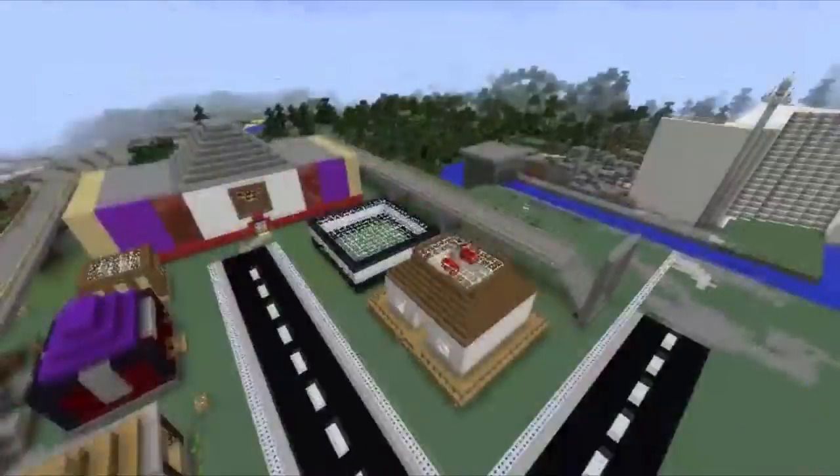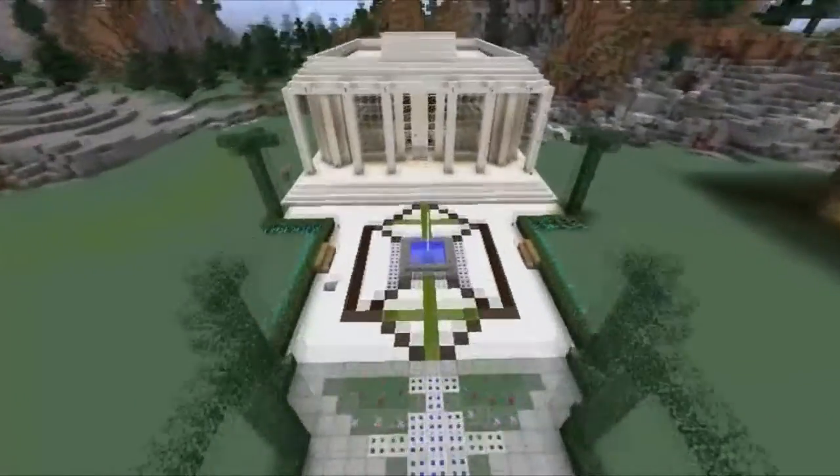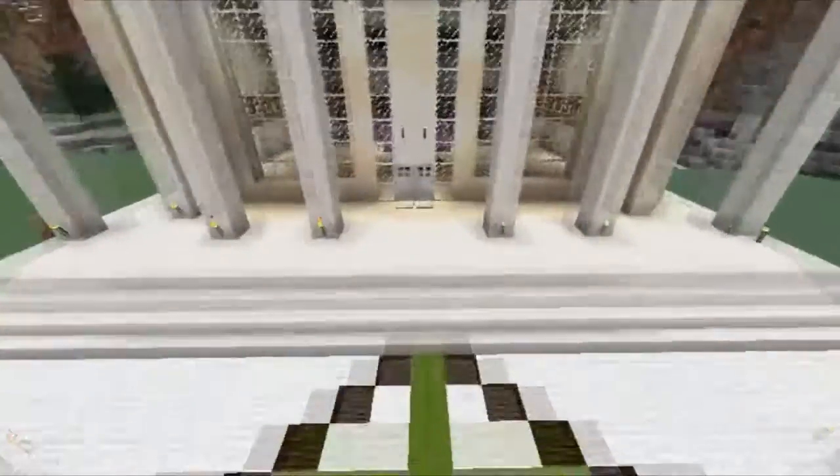Today I'm gonna tour you to our Disaster Resilient Town. We have a Town Hall where the politicians or public officials answer the questions from the members of the public.